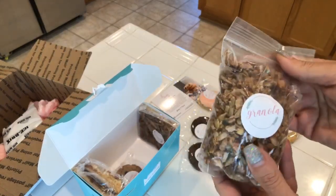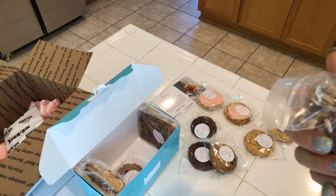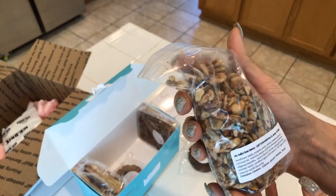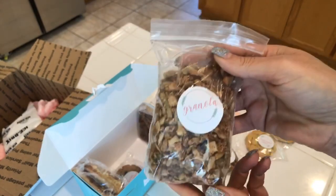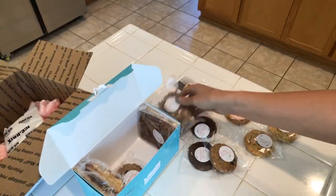A bag of granola — what?! Sunflower seeds, pumpkin seeds, coconuts, cashews — sweetened with stevia. Oh my gosh, I'm going to have to have a bowl of yogurt and put this on there. I am so excited!